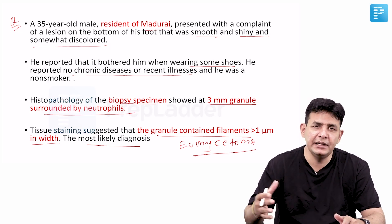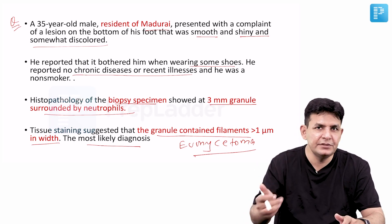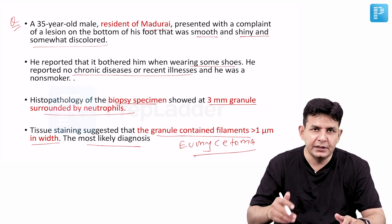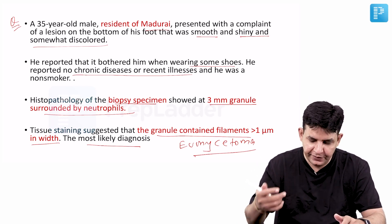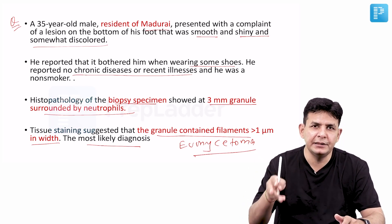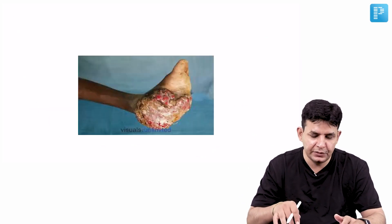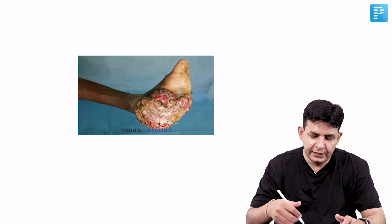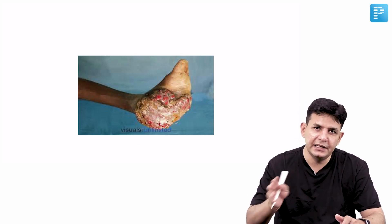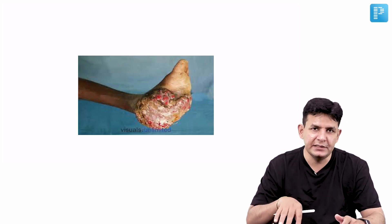Eumycetoma presents with sinus, swelling, and discharge — and within the discharge come the granules. These granules can be black or white. The answer to the question is Eumycetoma, and as a mnemonic: if multiple sinuses are present, it is Actinomycetoma; if a single sinus is present, it is Eumycetoma.